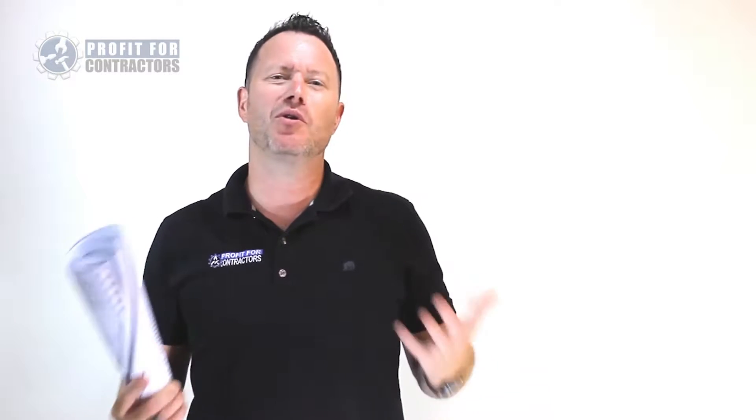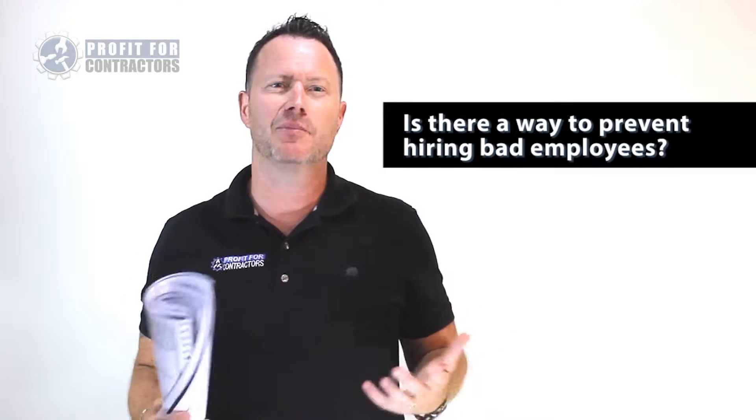Did you do that on purpose? Of course not. On a recent call I had with several contractors, they were asking if there is a way to prevent getting bad employees.